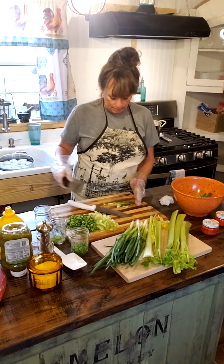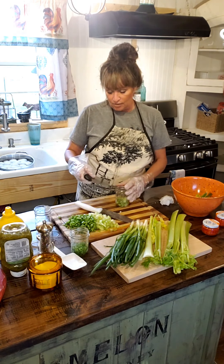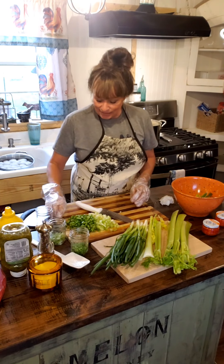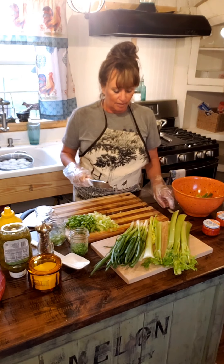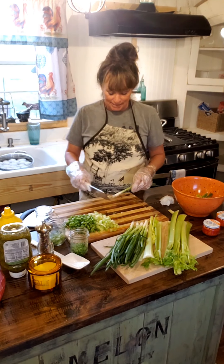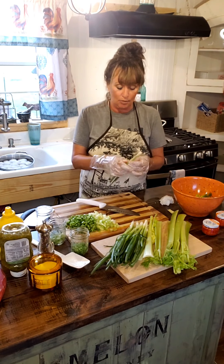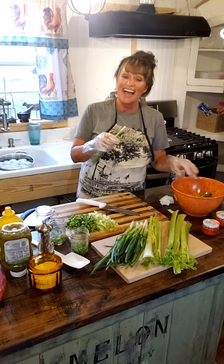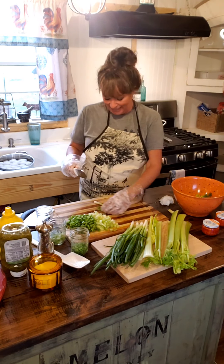Y'all know I saw my other potato salad video — I got tickled making it for my oldest grandson's birthday party. Some of the comments and conversations got almost heated. It was like I was talking politics instead of potato salad! I loved it — it was very funny.